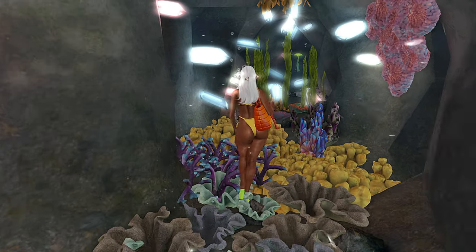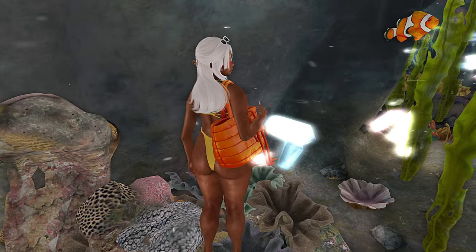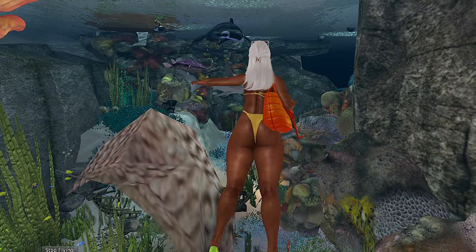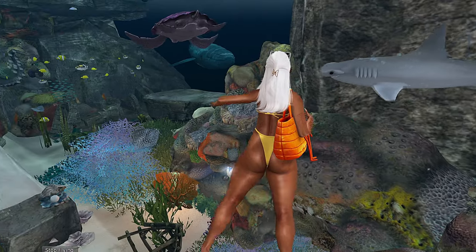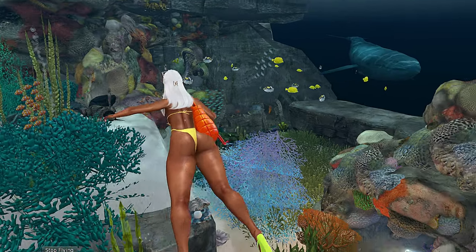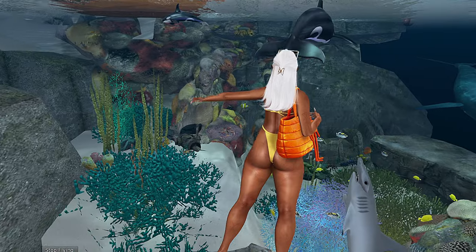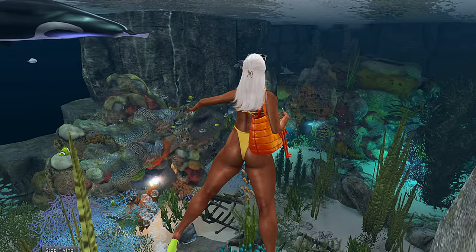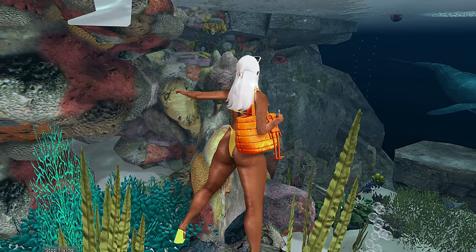You guys gotta come and check this out — this is so pretty! Oops, give me fishy — oh those are Nemos, my bad, clownfish! They're in an anemone. Look at all the different sea life — it's beautiful! Oh, they did it big on this land. When you fly they let you swim too.